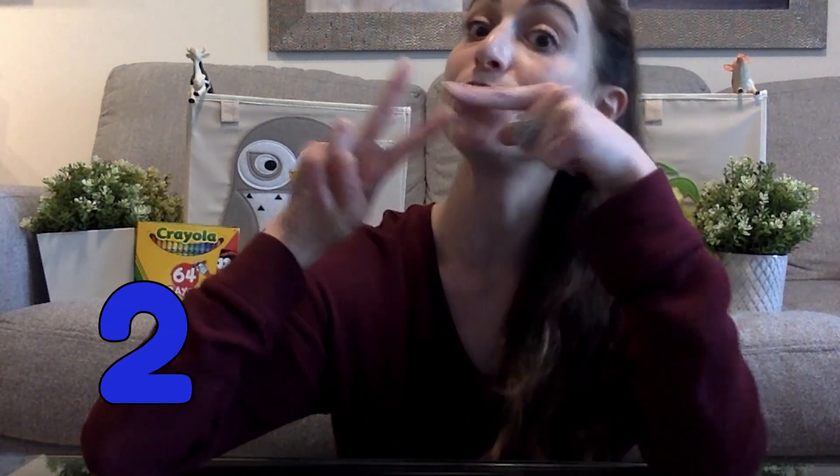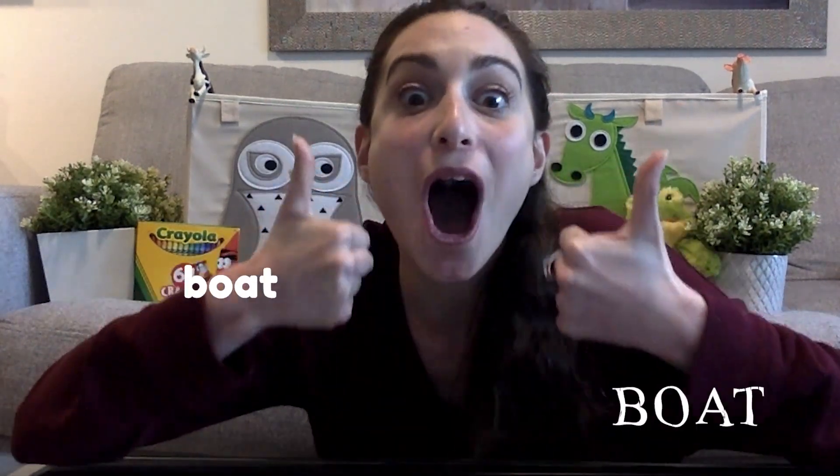Amazing everybody! So many different forms of water transportation. Now when I think of water transportation, I think of two different types. The first form of water transportation I'm thinking of is a boat. Can everybody say that with me? Boat!